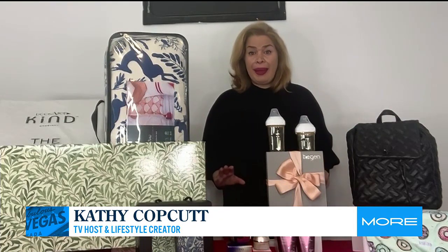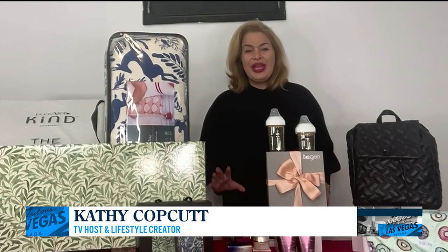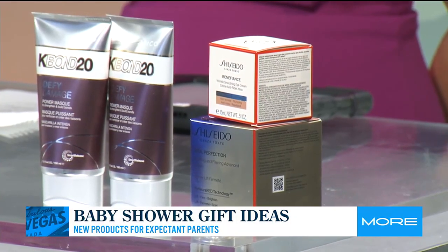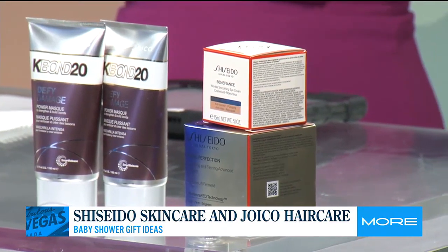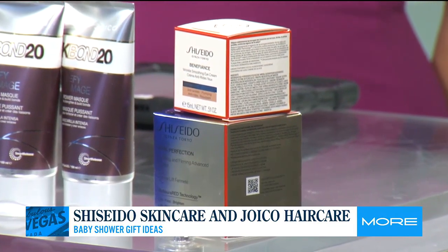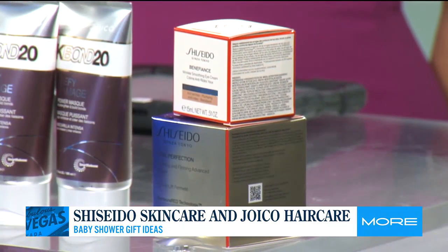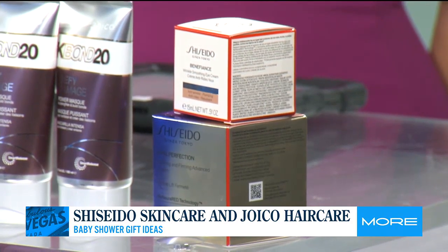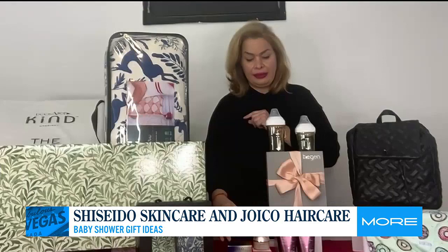We can't forget about mom before the baby comes. So we have Shiseido. Shiseido's Vital Perfection Uplifting and Firming Cream is the advanced cream and it helps with firming. Not only does it help with firming, it has a super light scent which helps to calm and relax you. And then once you take care of your face, you have to take care of your under eyes. That is their Shiseido Wrinkle Smoothing Eye Cream, and it's the best-selling eye cream on the market.